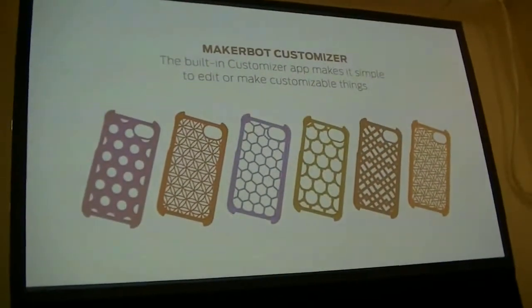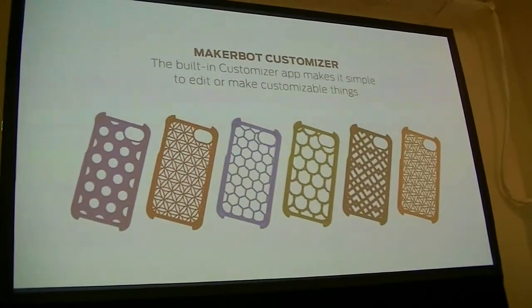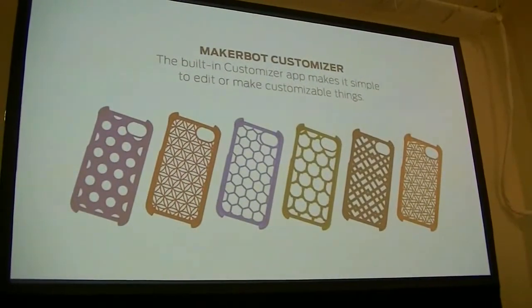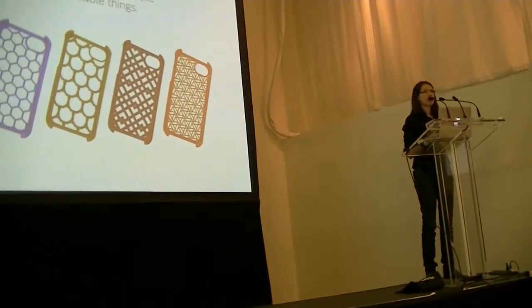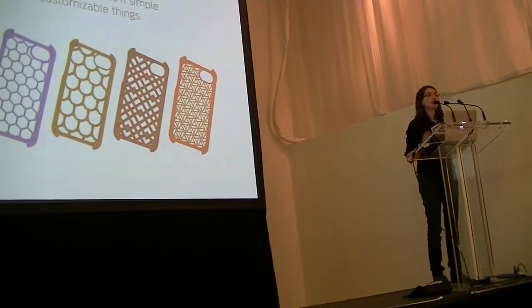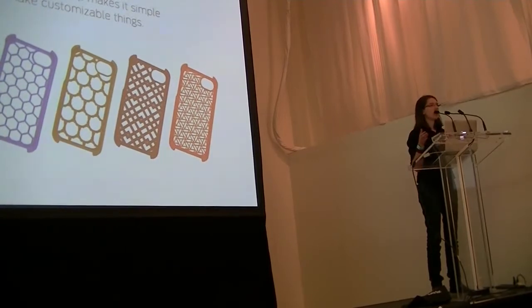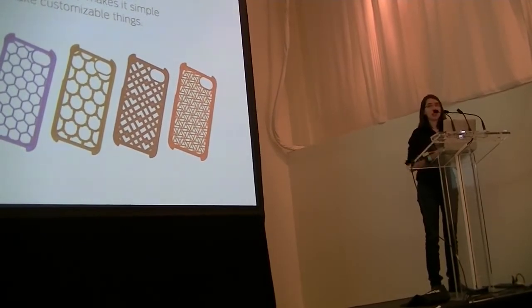Another element on Thingiverse is Customizer. There are a wide range of objects in Customizer, and again, all of this is free to use. Customizer is driven by a parametric modeling programming language — basically, the user gets to define what parameters can be changed within an object. For example, this object is an iPhone case, and I can change the design to whatever pattern I choose. I can set whether it's an iPhone 4 or an iPhone 5. There are tons of these on Thingiverse — even ones where you can create a business card holder with your logo and set how many parts are in it, all through sliders and drop-downs. It's really easy to use.